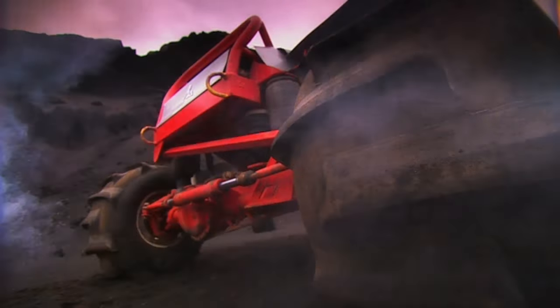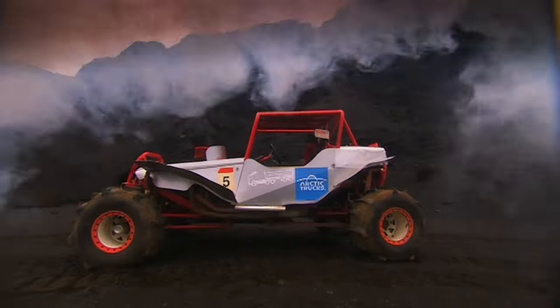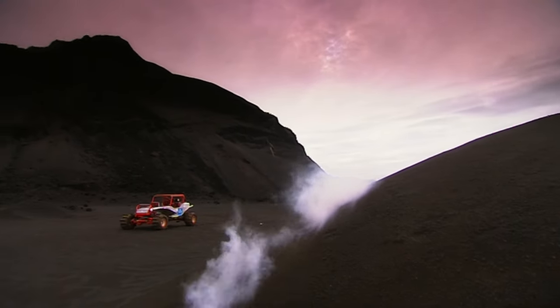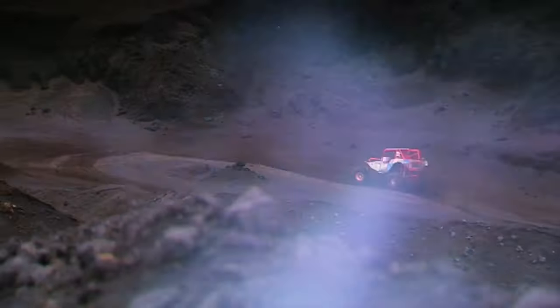This hulking off-road buggy weighs well over a tonne, but thanks to a 750 PS Chevy V8, it gets to 100 kilometres an hour in just 3.5 seconds. It's a formula off-roader, let loose in Iceland's stunning volcanic landscape. It's giving me the passenger ride of my life. Woohoo!